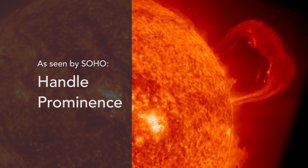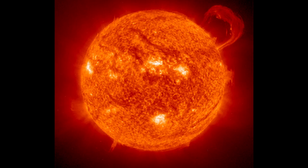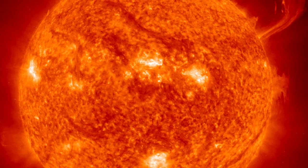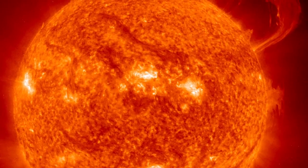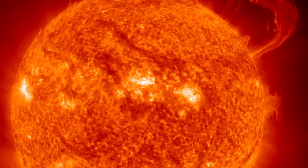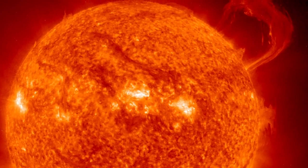Prominences are cooler gas that flows along magnetic fields in the much hotter solar corona. In this image from 1999, you can see the eruption of a huge prominence from a fairly high latitude on the sun, and that tells us that it's associated with new cycle magnetic fields and with the expulsion of twists in magnetic fields from the old solar cycle.